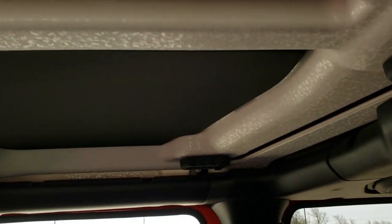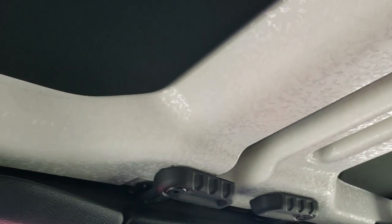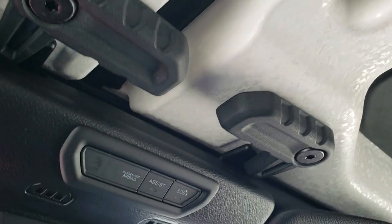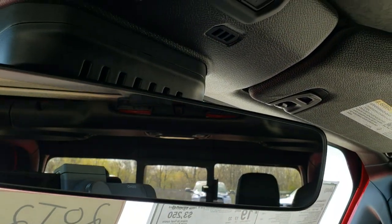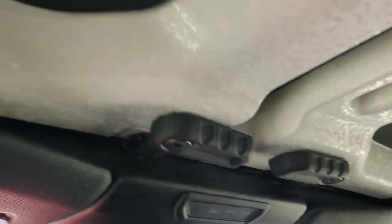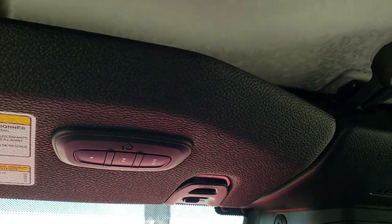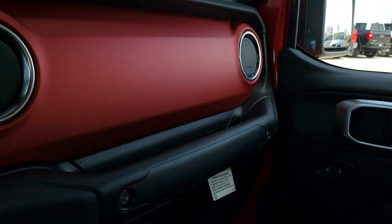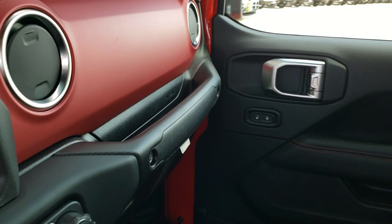This one has the insulated hard top, so you get these inserts that help keep it warmer in the winter and provide some noise dampening on the road. You have an SOS button, an auto dimming mirror, quick releases, latches to get the hard top pieces off, and home link buttons. Very similar to the current Wrangler JL up front — almost identical.